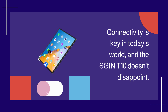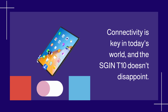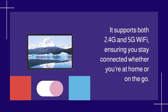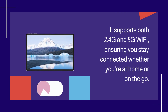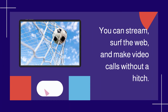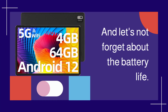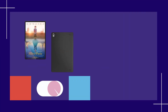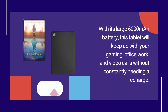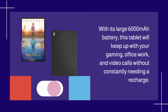Connectivity is key in today's world, and the SGINT 10 doesn't disappoint. It supports both 2.4G and 5G Wi-Fi, ensuring you stay connected whether you're at home or on the go. You can stream, surf the web, and make video calls without a hitch. And let's not forget about the battery life. With its large 6,000 mAh battery, this tablet will keep up with your gaming, office work, and video calls without constantly needing a recharge.